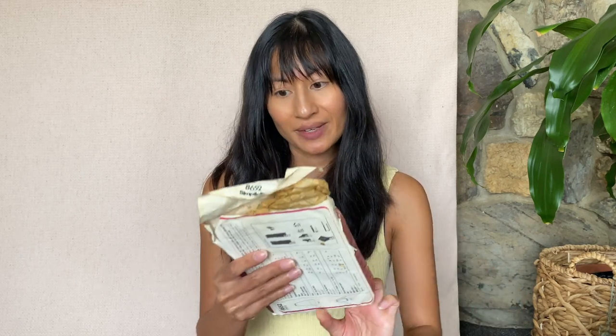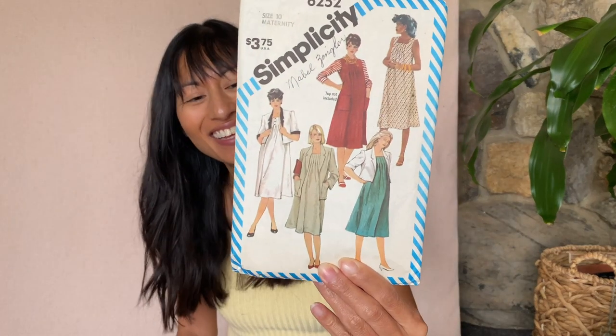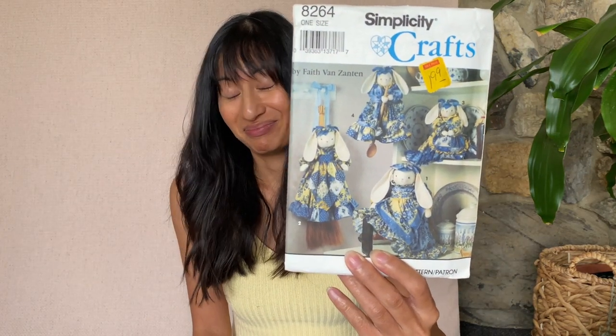This is Simplicity 8652 — designer Kathy Hardwick. Cute. Simplicity 6252 — another maternity, but again, moomoo vibes people. Love it. We got a weird bunny thing — Simplicity 8264, like these bunny dresses? I don't know. Something I'm not gonna keep.